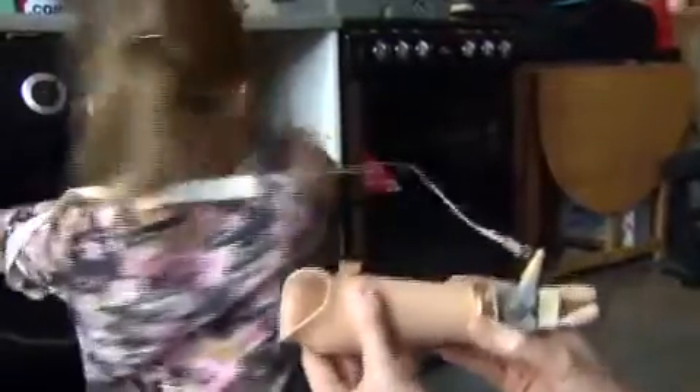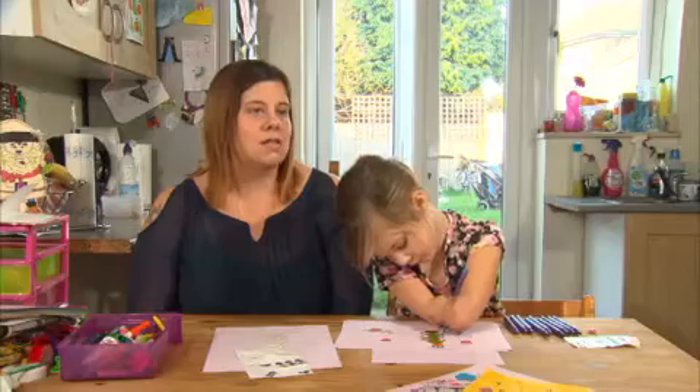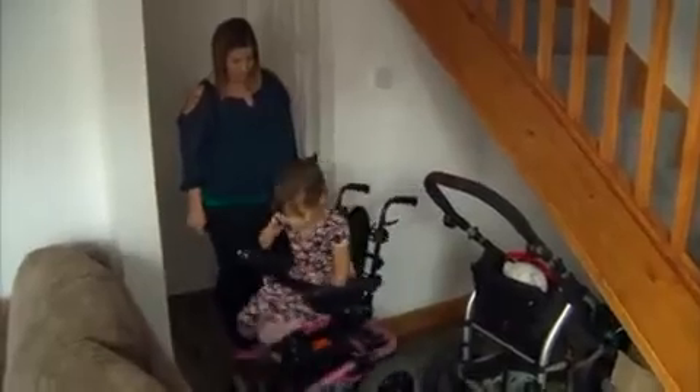An adult bionic hand was £40,000 for one hand. And at the rate children grow, she'd need a new, bigger one every year.